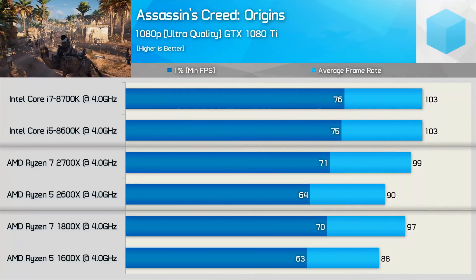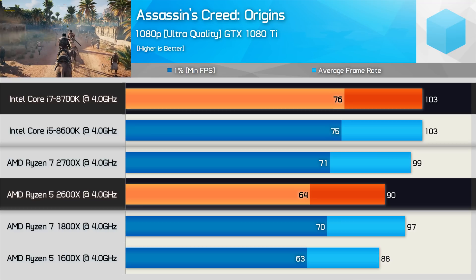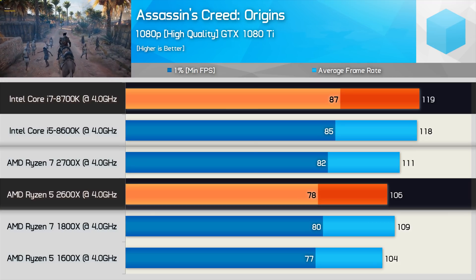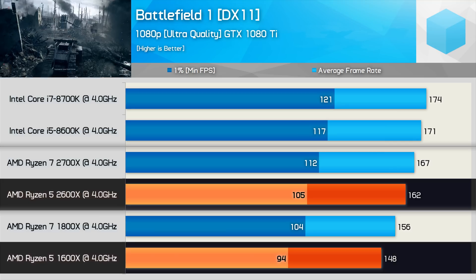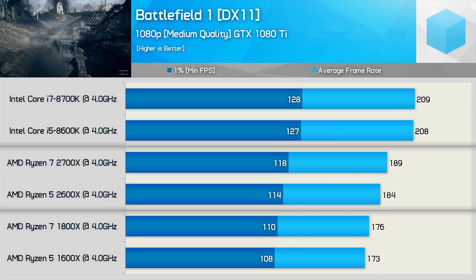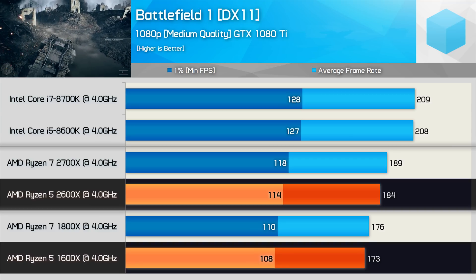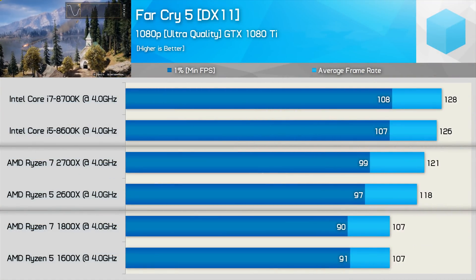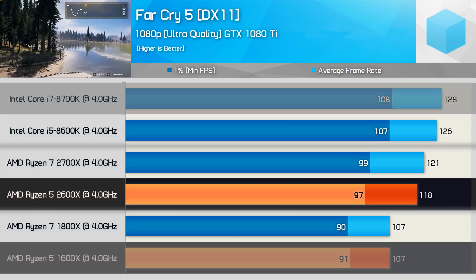Moving on to Assassin's Creed Origins, we see a mere 2% increase for the 2600X over the 1600X, while the 8700K is a further 14% faster. The margin is slightly reduced with the high quality preset, but the 8700K is still 12% faster than the 2600X comparing average frame rate. In Battlefield 1 using the ultra quality preset, the 2600X is 9% faster than the 1600X but still 7% slower than the 8700K. With the medium quality preset, the 2600X again offered a 9% increase over the 1600X but is now 10% slower than the 8700K. It's a similar story in Far Cry 5 — the 2600X is 10% faster than the 1600X, a huge improvement, but still 8% slower than the 8700K.